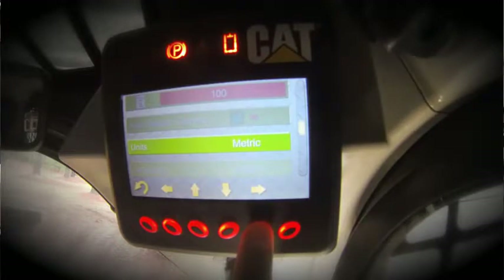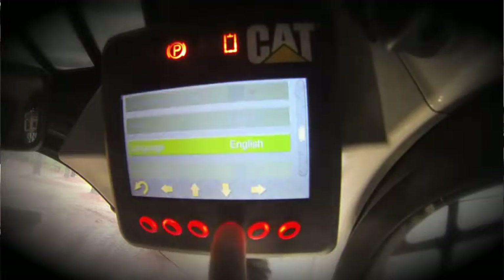Units can be toggled between English and metric, and the display supports six languages.